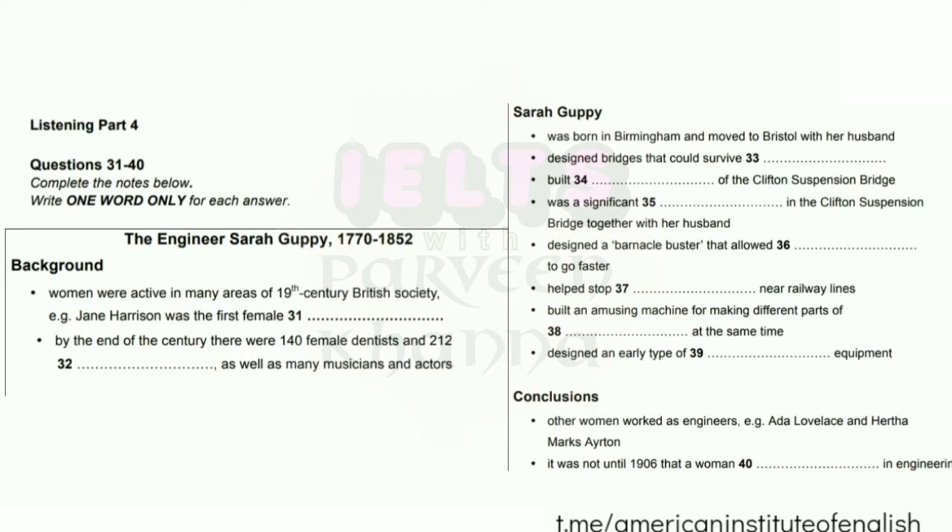OK, so moving on to Sarah Guppy herself. Sarah was born in 1770 in the city of Birmingham into a family of merchants. Aged 25, she married Samuel Guppy and moved to the city of Bristol. Then in 1811, she patented her first invention — a method of building bridges so strong they could withstand even severe floods, which might otherwise have destroyed the bridge. Her idea was used by the engineer Isambard Kingdom Brunel when he built the famous Clifton Suspension Bridge. Sarah was not directly involved in the project as an engineer; however, she is known to have constructed models representing the entire structure, which were of great assistance to Brunel. Together with her husband, Sarah was also an important investor in the project and did well out of it financially.